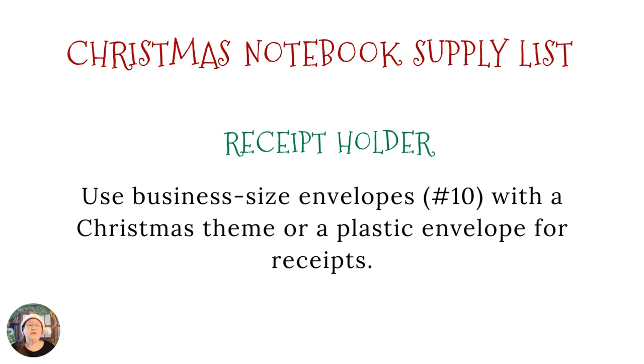Then there's a receipt holder. You can use an envelope — seal it up, cut the top off, hole-punch it, and put it into your notebook behind your spending or budget section. Or you could keep it in the slash pocket in that section. I also found little accordion-type receipt holders that work really well. I found some flat ones at the Dollar Tree last year. They worked really well because they're flat — they have about six dividers and slide right into that slash pocket nicely.